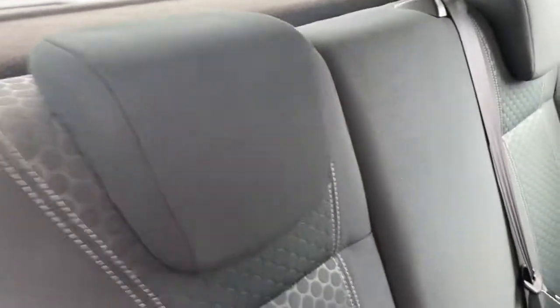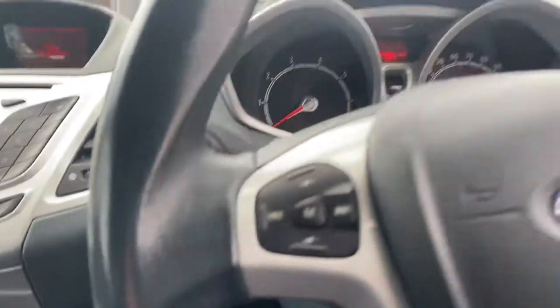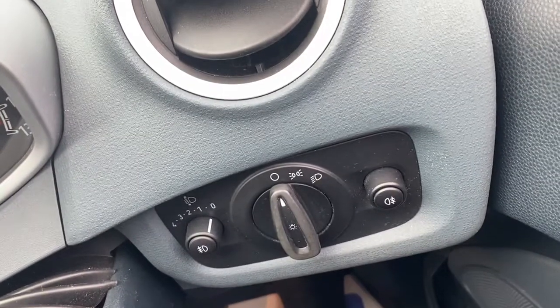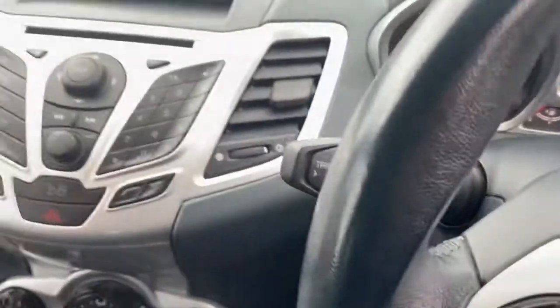Taking another look at the rear seats so you can see the condition of those. Once here in the driver's position, you'll notice we've got electric windows at the front, electric mirrors, and your headlight settings just over here. You'll also find your voice command and your radio and media controls across here as well.